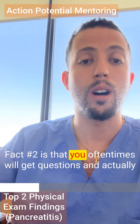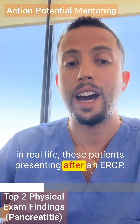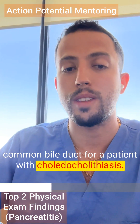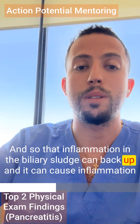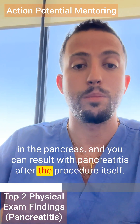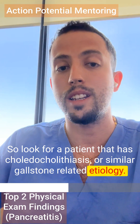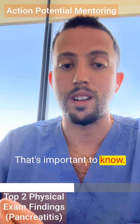You'll often get questions — and in real life — about patients presenting after an ERCP. An ERCP is often done to take a gallstone out of the common bile duct for a patient with choledocholithiasis. That inflammation and biliary sludge can back up and cause inflammation of the pancreas, resulting in pancreatitis after the procedure itself. So look for a patient with choledocholithiasis or a similar gallstone-related etiology who then gets an ERCP and results with pancreatitis.